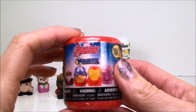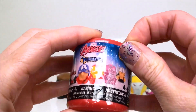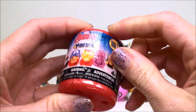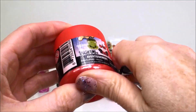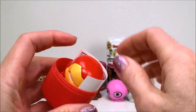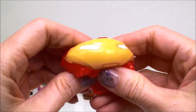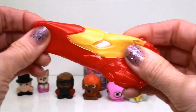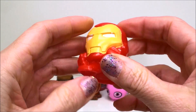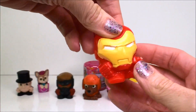And here we have a Marvel Avengers Mashems from series four. And we have Iron Man — another super super squishy squishy Mashem. I can't get over how squishy these ones are. They're like extra squishy. Awesome.